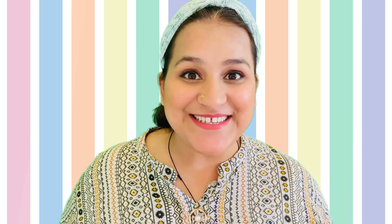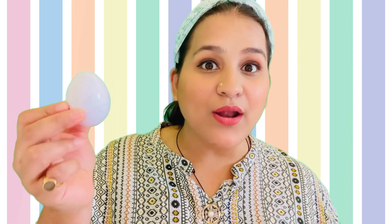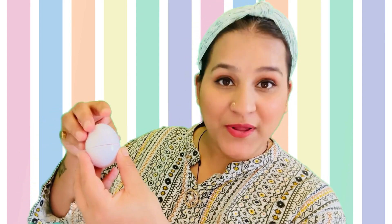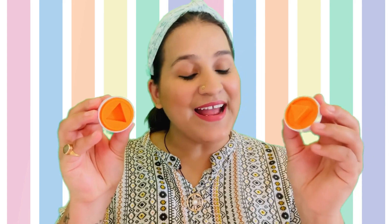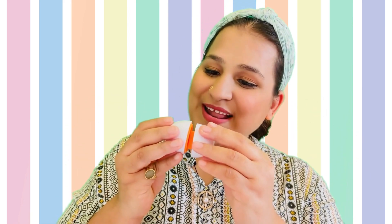Peekaboo! Look friends, it's a triangle shape. One, two, three. Triangle has three pointy corners. Let's close it.